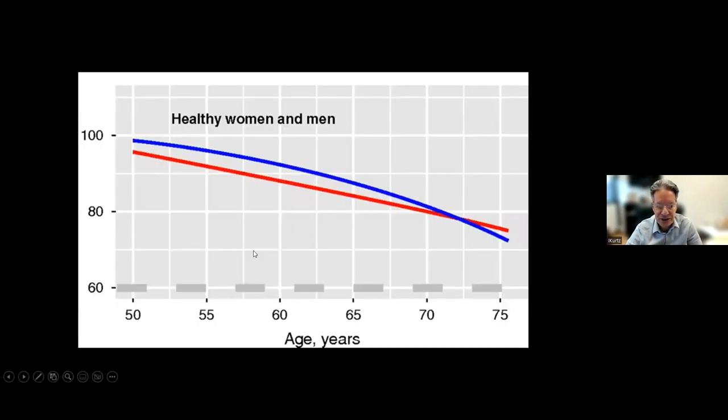This slide shows that men and women track pretty equally, but as you age, your kidney function declines. If normal is 100% at age 50, it's normal to have your kidney function decrease. So if you're 75 years old and the doctor says your kidney function is roughly 80% of normal, you need to tell that doctor that's perfectly normal — you don't have a disease. It's very important to know what normal kidney function should be for your particular age.